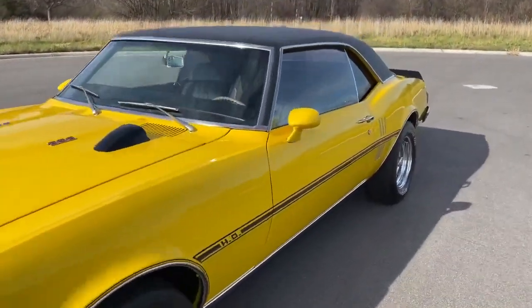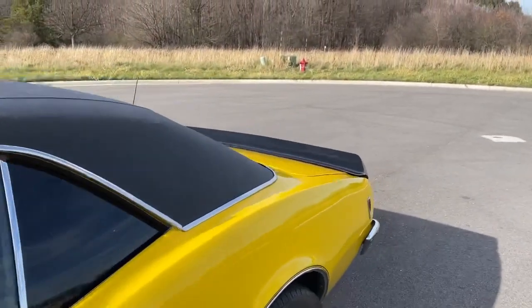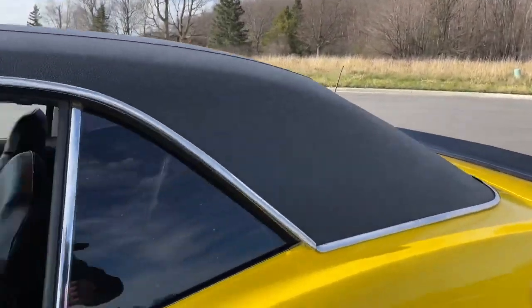Very clean car. I don't mind the trim on it.